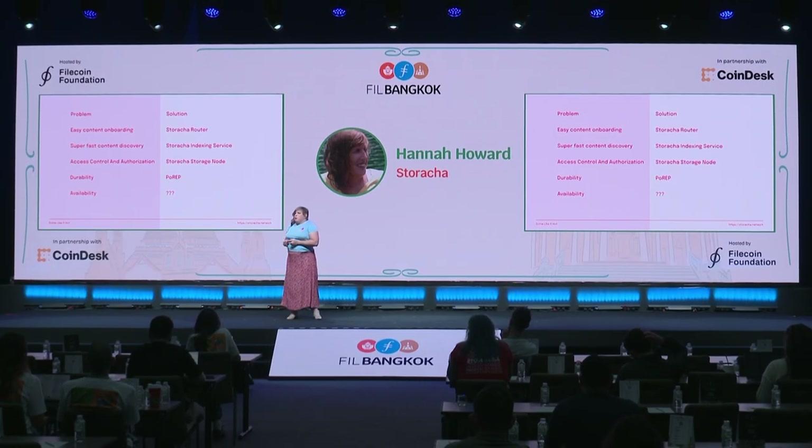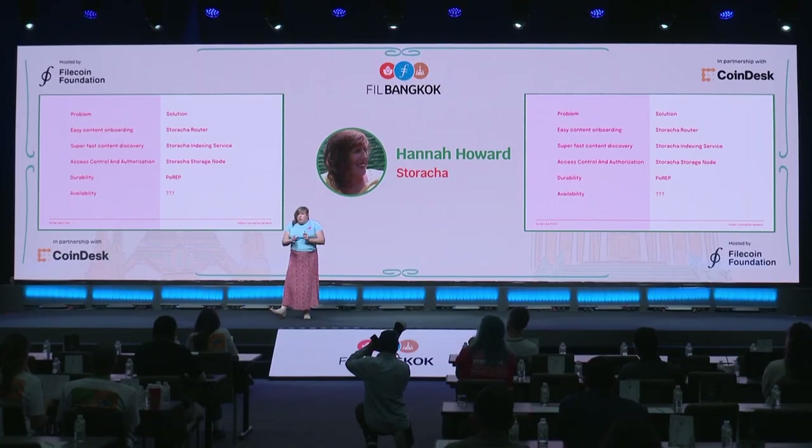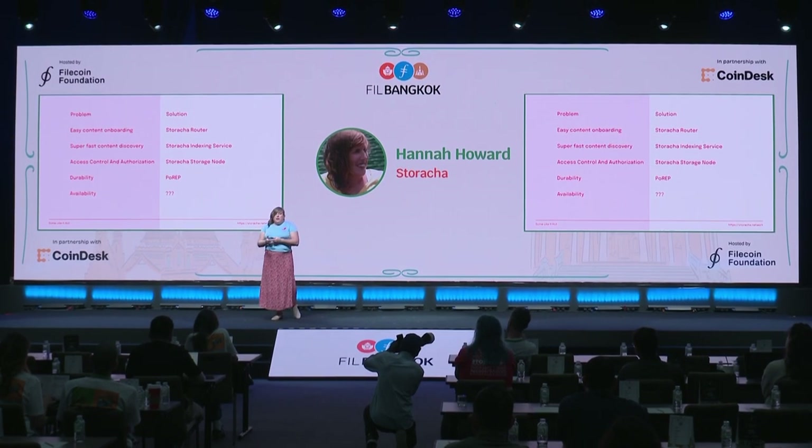The first thing you want is really easy content onboarding. You should be able to say, 'Hey Staracha, I've got this data and I want to upload it to the network,' and Staracha should just take it and figure out where it should go. To accomplish this, we built the Staracha router and upload service. When I have a file I want to upload, I don't have to do a lot of thinking — I just tell Staracha to store it and it figures it out. We've also built possibly the world's most auditable data network, so when you need to find out exactly what happened, it's 100% possible in ways you couldn't even do with centralized services.